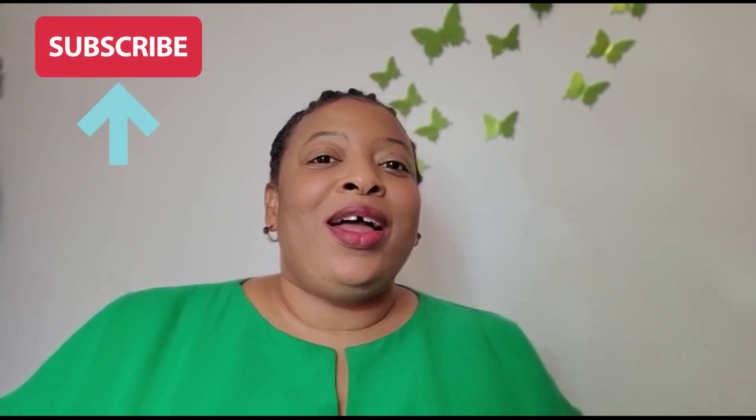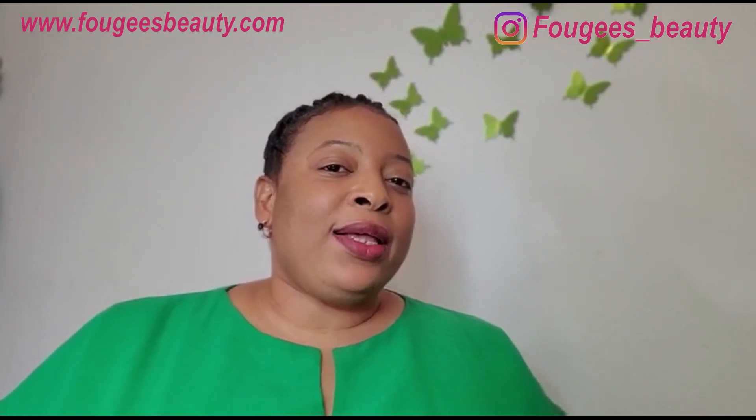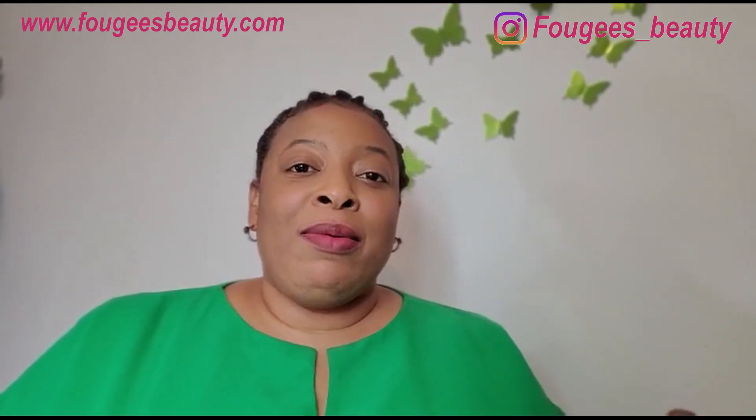Hello and once again welcome to my YouTube channel. My name is Kemi and I'm so happy that you clicked on this video today. I need you to do me a tiny little favor — subscribe to this channel and click on the notification bell so you get a notification every time I upload a new video. I have a lot of information to share, so please relax, stay tuned, get your cup of tea, and let's go.